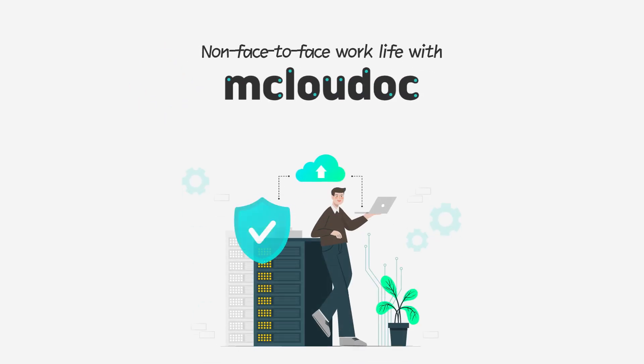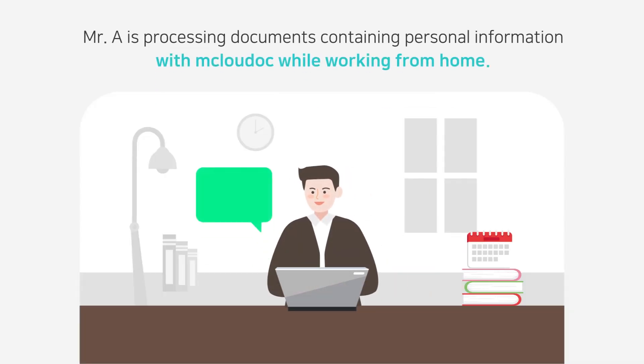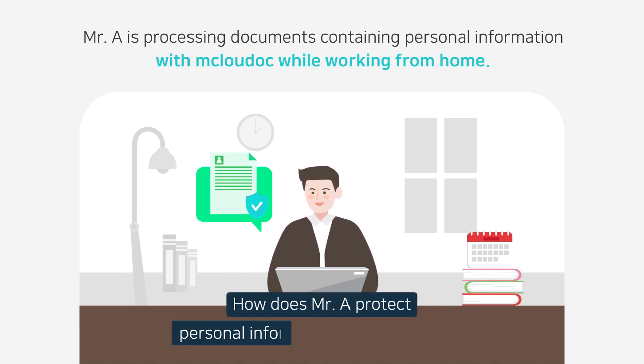Non-face-to-face work life with Mklaudec. Strict information protection. Mistura is processing documents containing personal information with Mklaudec while working from home. How does Mistura protect personal information with Mklaudec?